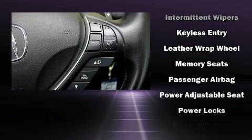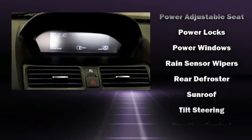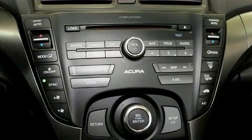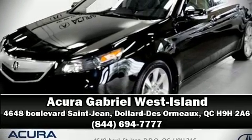Acura prioritized safety and security by including anti-whiplash front head restraints, a panic alarm, and four-wheel disc brakes with ABS. This car was designed with safety in mind, allowing you to drive with even greater assurance. Please don't hesitate to give us a call.